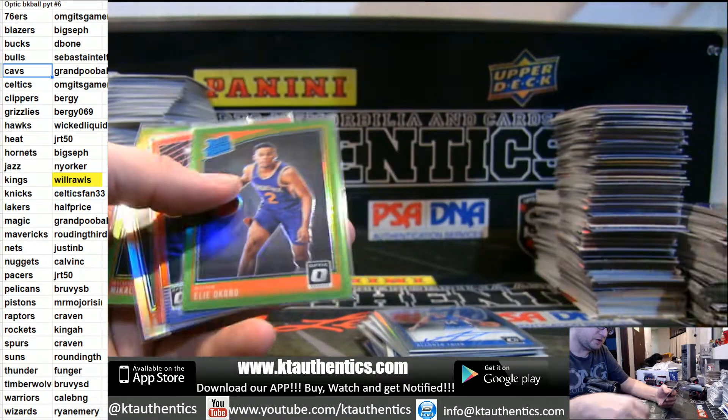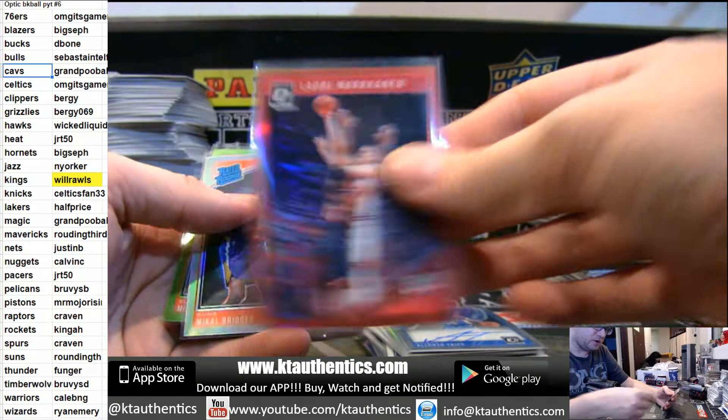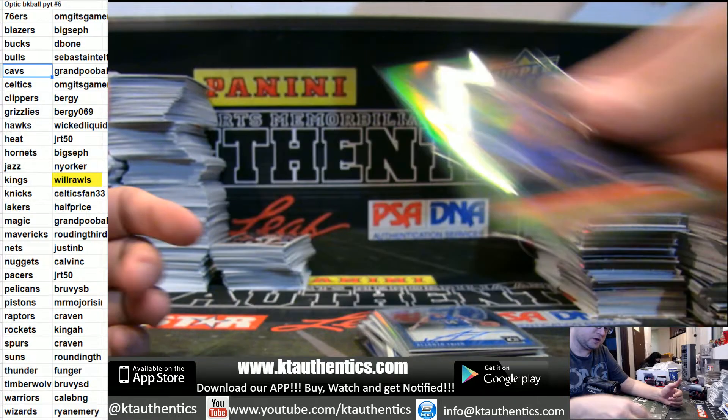Turner Pink, Embiid 39, Okobo Neon Green, Allen Iverson Red, Markanen Red, Mikkel Bridges Hollow, Mikkel Bridges Green.